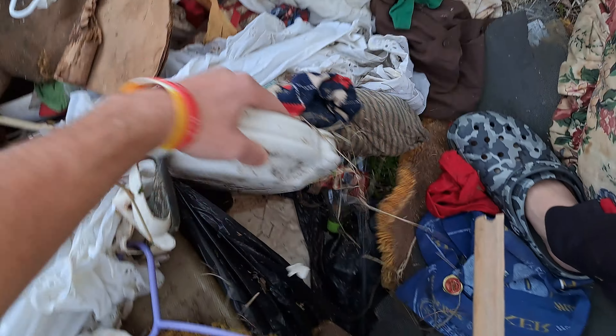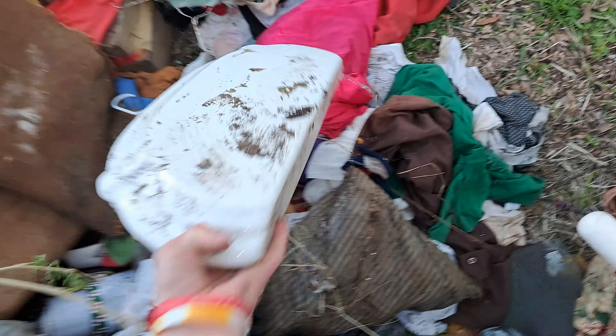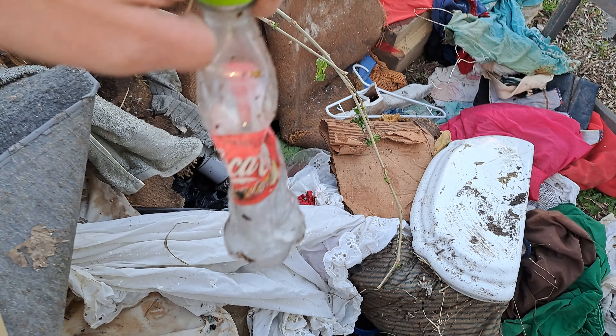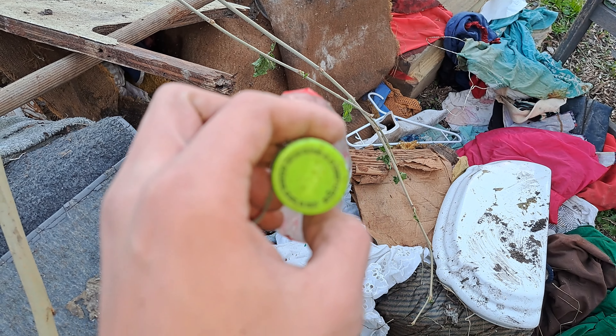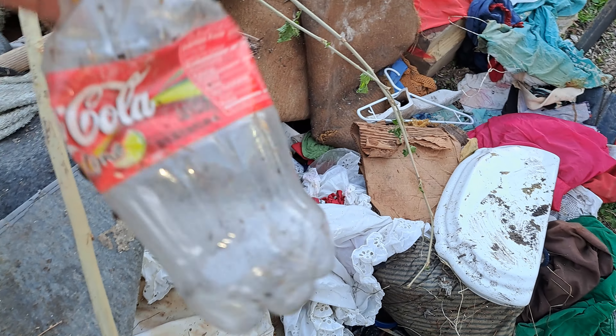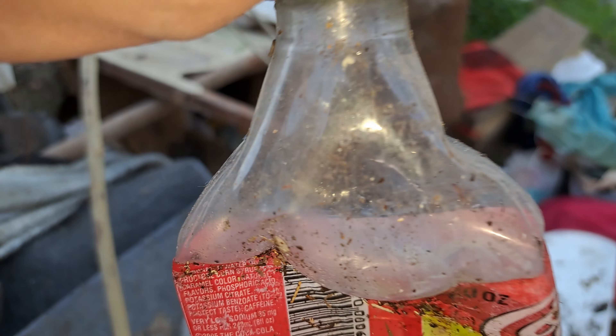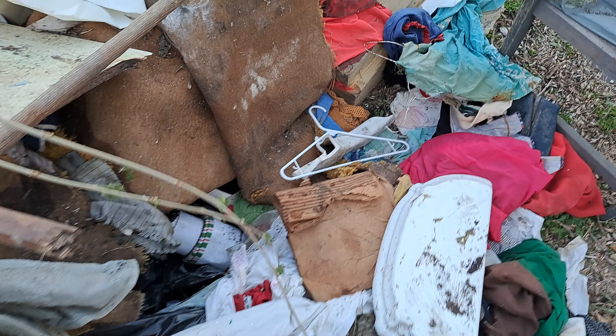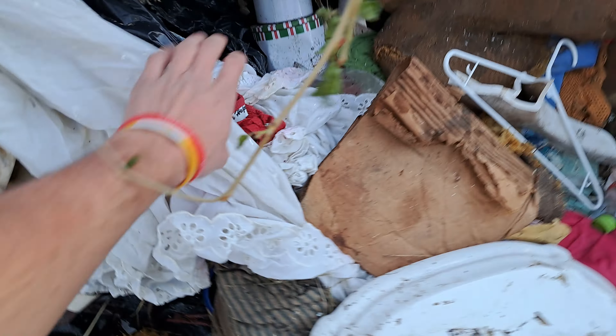Oh, here's the portrait lid — I really hope it's not broken. Sweet! And check that out, it's a lime Coke bottle. Wonder how old this is — May 9th of 2005. I haven't seen one of these in ages.